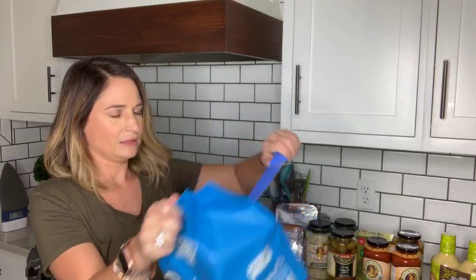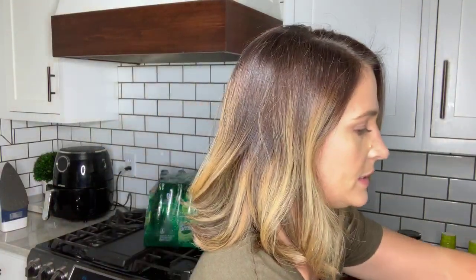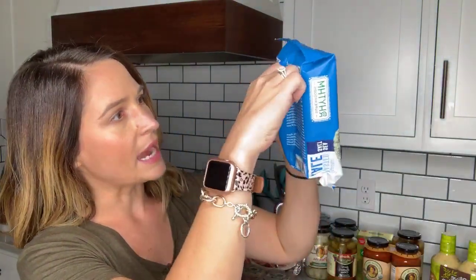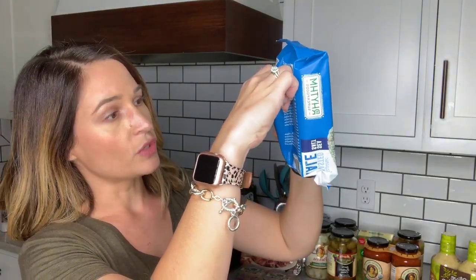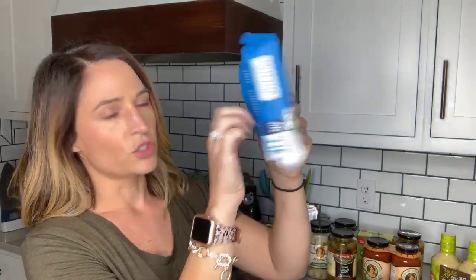There are individual packs inside — let me open this and show you. One serving of these kale chips is a whole little pack. These would be great to throw into your bag as a veggie snack on the go, especially if you haven't been to the grocery store in a while. One pack has 50 calories, four grams of fat, two grams of total carbs with one gram of dietary fiber — so the whole pack is one net carb — and two grams of protein.